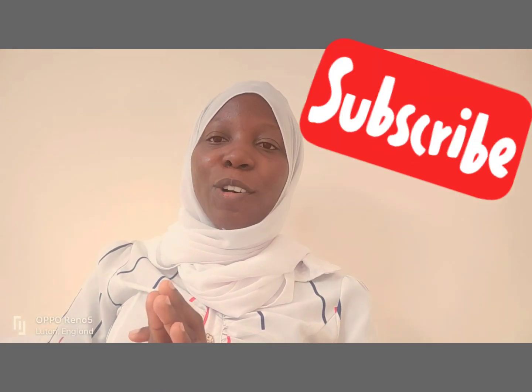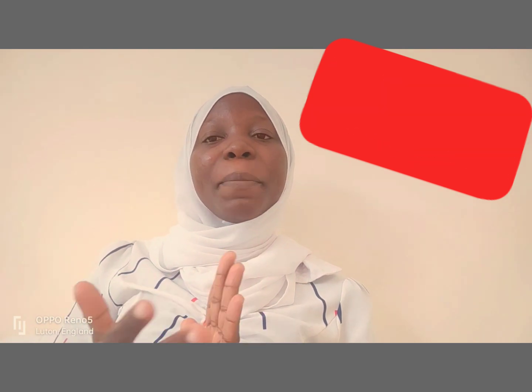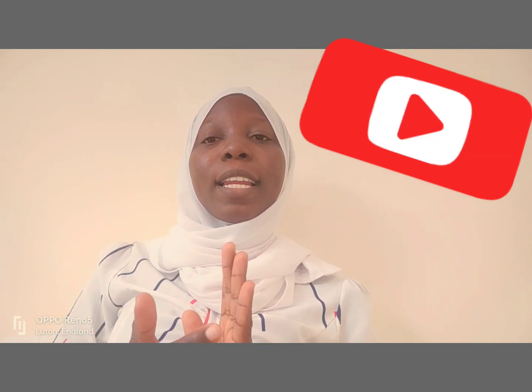Hi guys, welcome back to my channel. My name is Khadijah Adishola, and in my channel I talk about women, midwifery, midwifery exams, and midwifery. Today I'll be talking about one of the skills in the midwifery exam, which is management of postpartum hemorrhage.